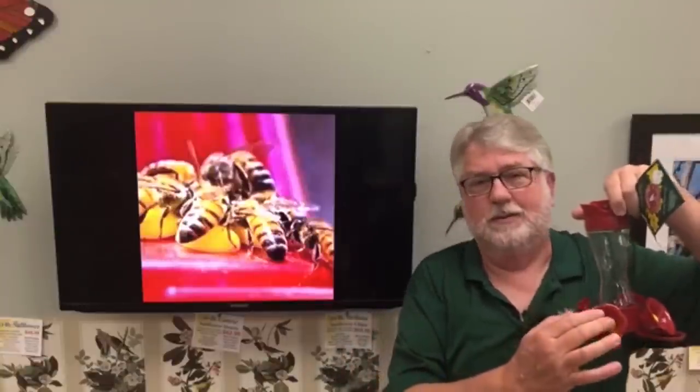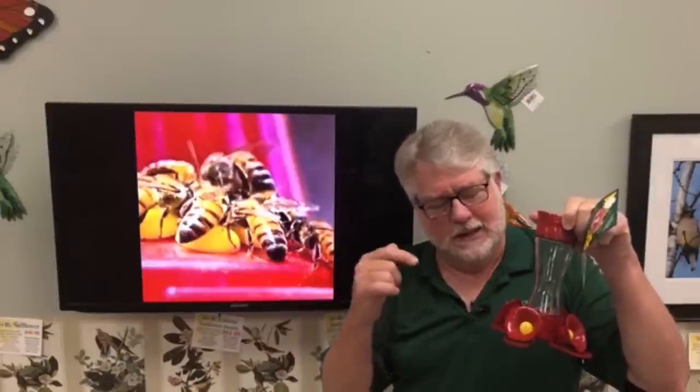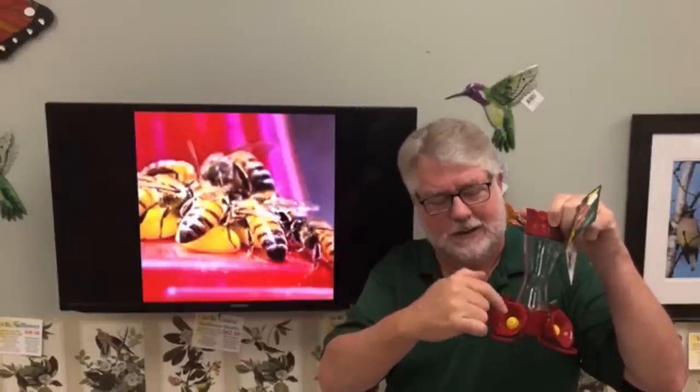A lot of hummingbird feeders have bee guards, but people always say 'wait, bees are still out there.' The primary reason is that when a hummingbird sticks its bill into the feeder and pulls back, sugar water falls on the bee guard — and the bees are licking that up off the bee guard. That's why bee guards are not as super effective as the name might suggest.